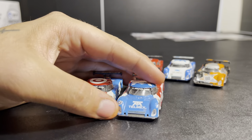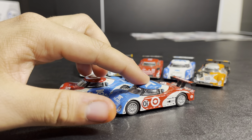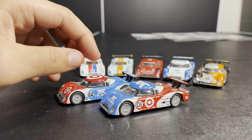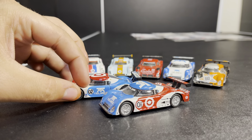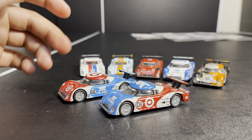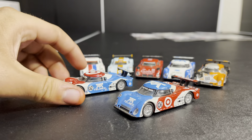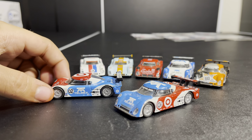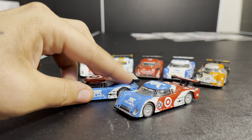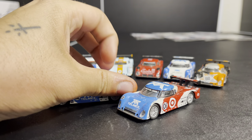Let's take a look at these two — the two Chip Ganassi Racing Rileys. This one here is the 2008 Rolex 24 winner, and this one is the 2009 number 02 that ended up finishing in P5 in that race. Obviously they're inverse liveries, with Target being the front sponsor of one and Telmex on the other. I loved this livery as a kid — I preferred the 02. It looked better from this angle, and it also had Scott Dixon, Dario Franchitti, and actually Dan Wheldon in the car as well. The rear wing is a little bit loose.